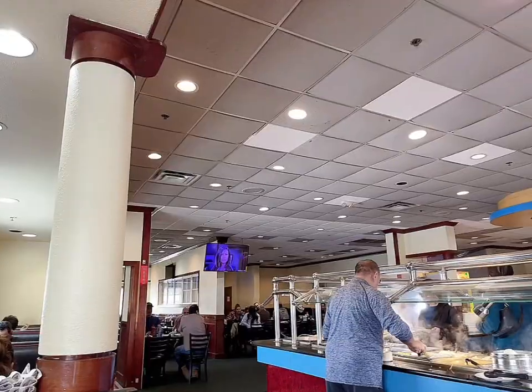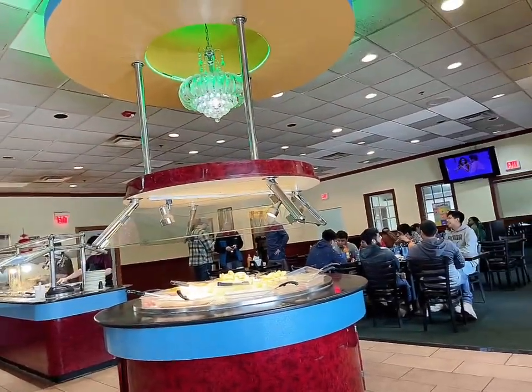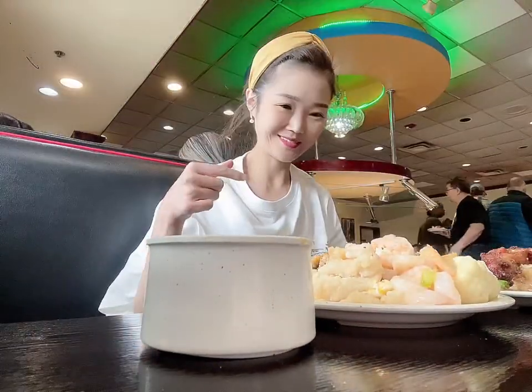They're really busy. It's like full. I'm really hungry, so I'm just going to eat.